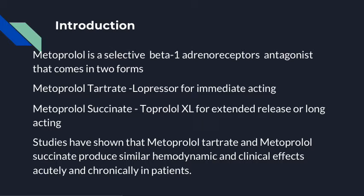Studies have shown that tartrate and succinate are both similar hemodynamically and clinically for both acute and chronic patients.